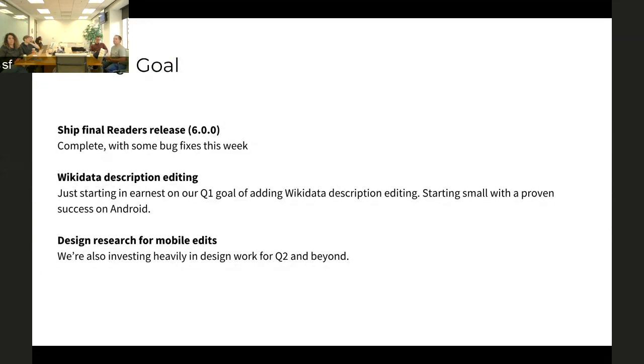The next big feature we're just starting to work on for editing is Wikipedia description editing. This is a feature that already exists on Android — we're just porting it over. Part of the reasoning is that it's already been proven successful on Android, and also because moving on to editing features is new for these teams. We wanted to pick a feature that was pretty well-defined and well-fleshed-out so that we could dip our toes into safe waters. Hopefully we'll be knocking that out this quarter.